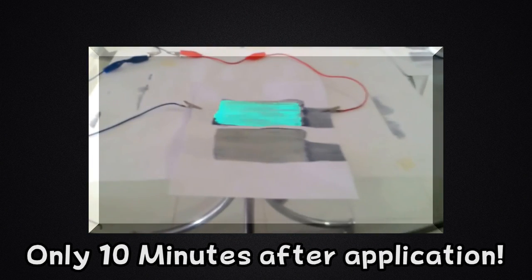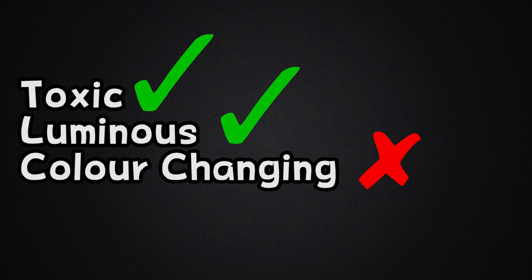Electroluminescent paint is also similar to paramagnetic paint and also needs electric currents to work properly. The paint is one particular colour, but once an electrical current is passed through it, it will light up until the current is switched off. This makes it another prime candidate for the role of goop. This also shows electroluminescent paint working only 10 minutes after application, so it is still fresh like the paint in Sunshine. However, this paint falls short in the colour-changing category, like Natrosol.